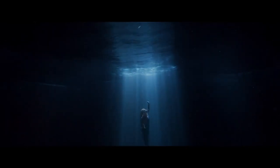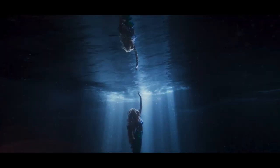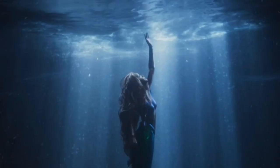The second new shot features Ariel swimming towards the surface and her reflection. This seems symbolic of how Ariel is swimming towards her true self, who is a human above the surface. Also her hair looks especially pretty in this shot.